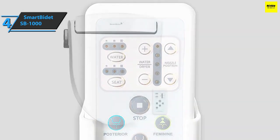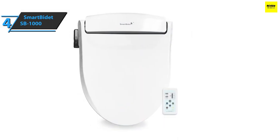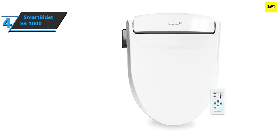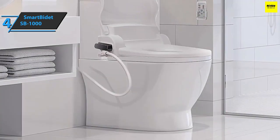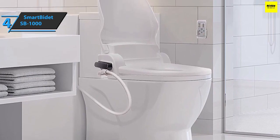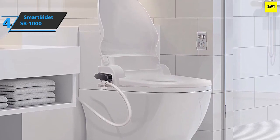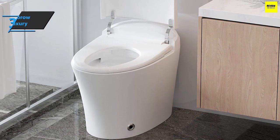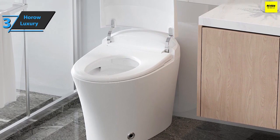The SmartBidet SB-1000 Smart Toilet Seat comes in white, weighs 10.4 pounds, is oval in shape, and has a size of 20.6 by 17.95 inches. As soon as you sit on this toilet, the skin sensor is automatically activated, which is particularly liked by users. All in all, this is a quality product and we can only recommend it.